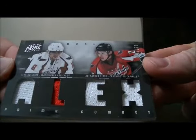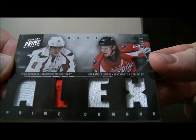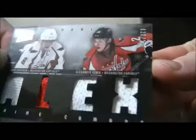We have a dual jersey card — Prime Combos of Alex Ovechkin and Alexander Semin, 30 out of 225. It goes to the Capitals.